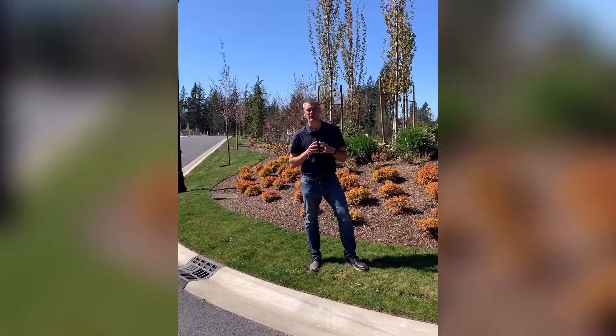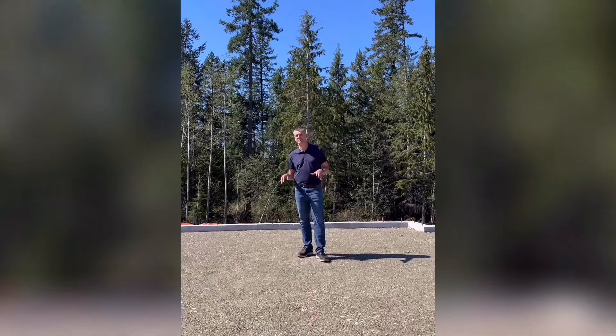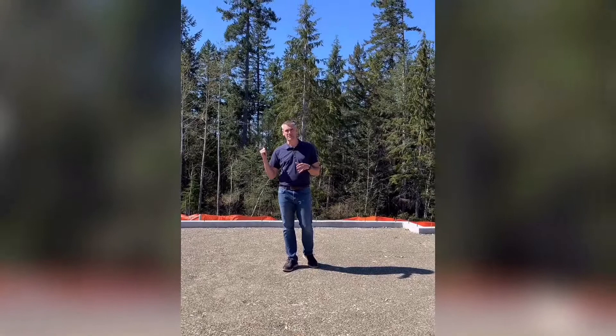Here we are at those green belt home sites I had mentioned earlier. I am standing on lot 20 — I am in what will be the garage slab of our 2100 square foot Seneca rambler plan, but these foundations are not that exciting. What is exciting is the green belt behind me. It's huge, it's lush, it's never going to be touched. What you see is what you get, and in fact on the other side of all those trees is actually the McCormick Woods golf course.